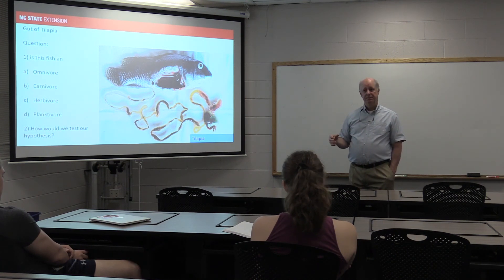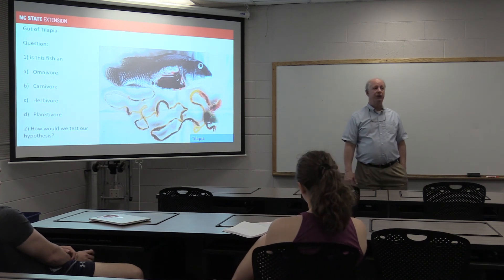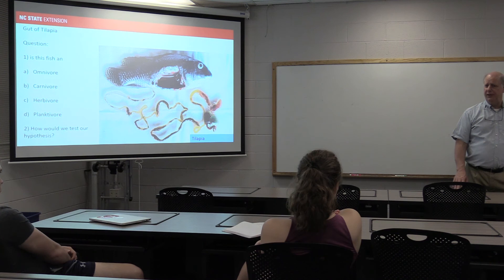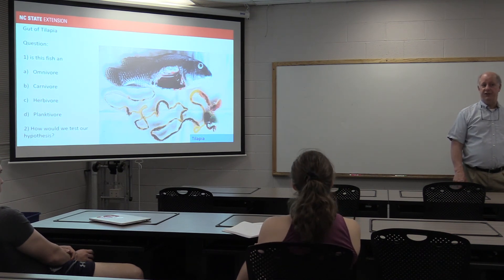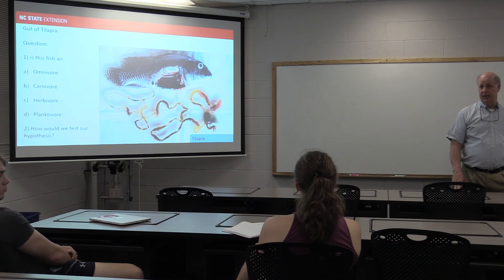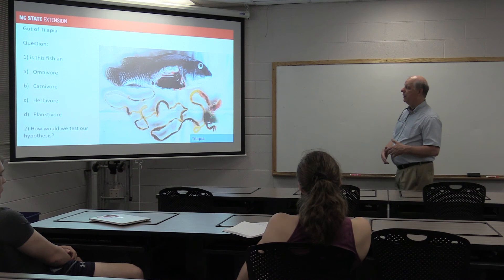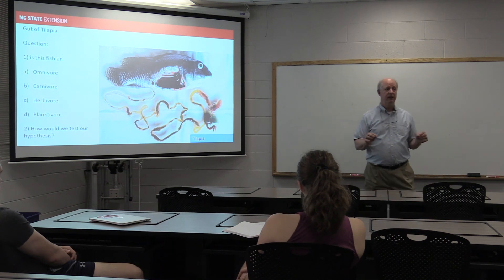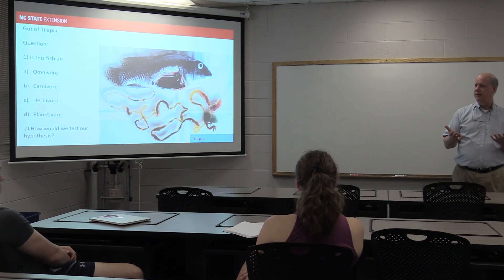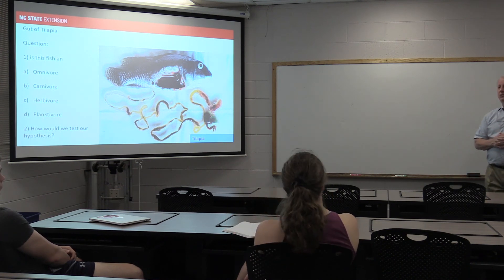Any questions? Next Wednesday we're planning a dissection. I'm going to try to bring three different species — a catfish, a tilapia, and a hybrid striped bass for us to open up. We're going to look at gut length, some of the external morphology, the nares, the lateral line, and other things like that.